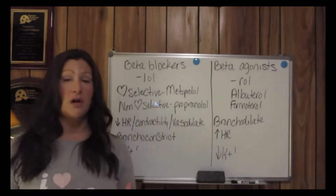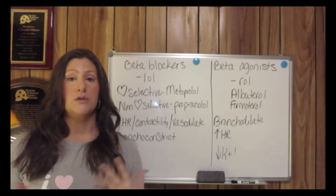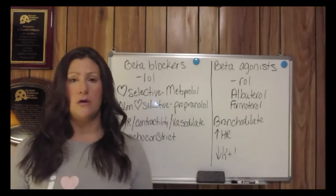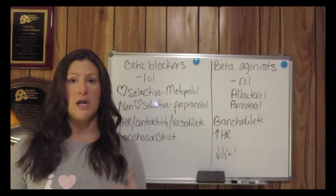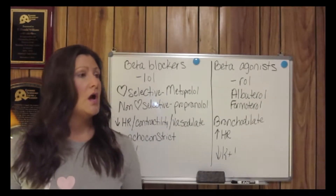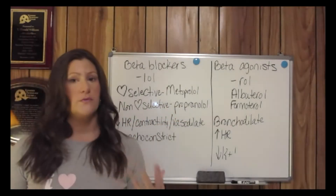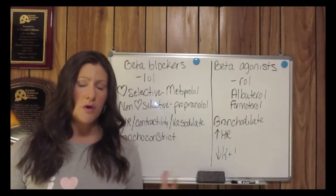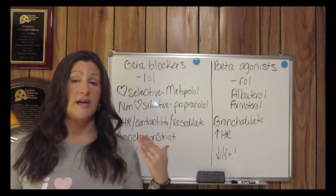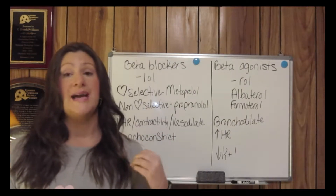There are cardioselective beta blockers versus non-cardioselective beta blockers. Metoprolol only targets beta-adrenergic receptors in the heart. Non-cardioselective beta blockers like propranolol will also have an effect on beta-2 receptors located in the lungs — and we do not want that to happen.